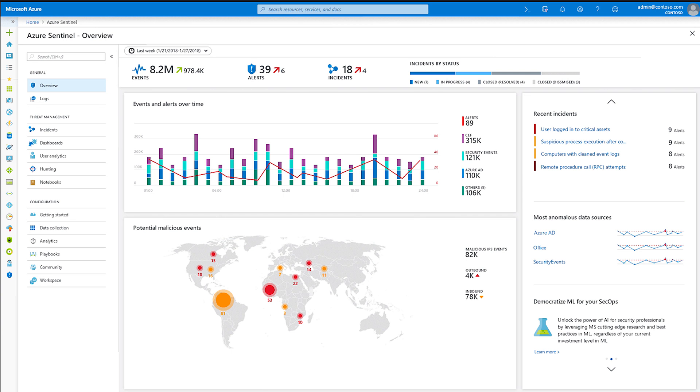Azure Sentinel provides intelligent security analytics at cloud scale for your entire enterprise. It makes it easy to collect security data across your entire hybrid organization from devices to users to apps to servers on any cloud. You can plug in data sources from any cloud provider that supports data feeds. It uses the power of artificial intelligence to ensure you are identifying real threats quickly and unleashes you from the burden of traditional SIEMs by eliminating the need to spend time setting up, maintaining, and scaling infrastructure, because it is already on Azure.